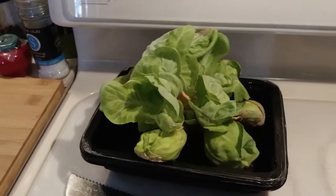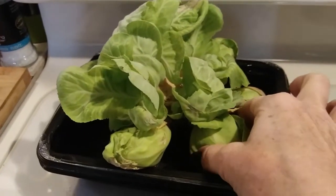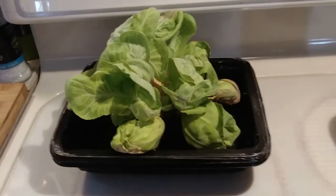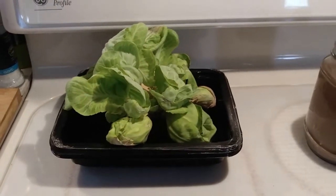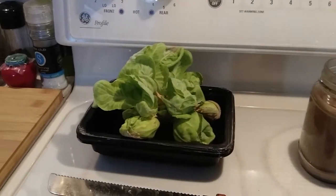I really should give this cabbage a name - it's still hanging around and still doing okay, leftover from the summer. I'll be back later and we'll see what we come up with.